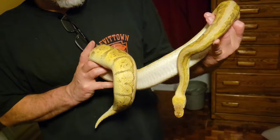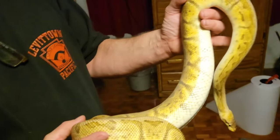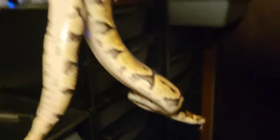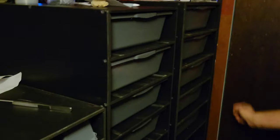Right here is the lemon blast GHI female — lemon blast is pastel and pinstripe. She's GHI, pastel, and pinstripe. She was just weighed at about 1700 grams; we'd like her to eat a little more. She's been breeding and is going back in with the super pastel male, which will make lemon blasts and animals the same as her, plus super pastels and potentially super pastel GHI eyes. We're hoping to see more breeding from them.